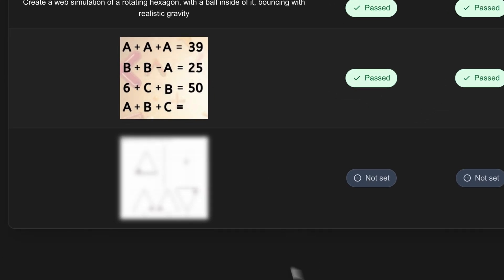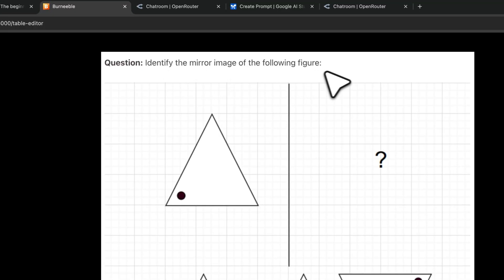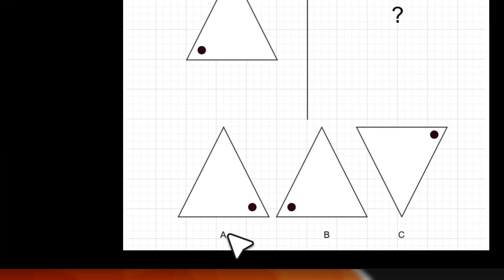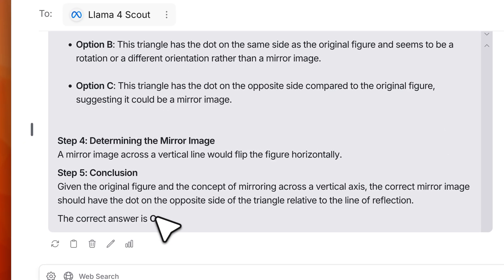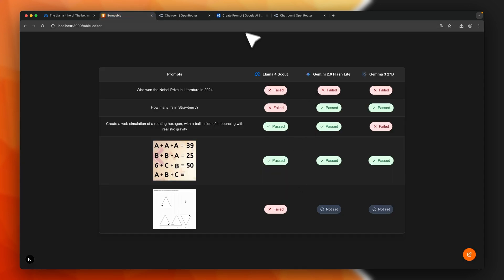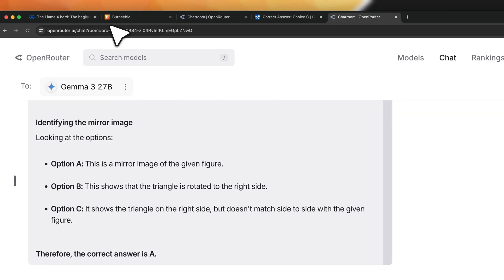The last test of this set involves visual reasoning: identify the mirror image of a figure. The correct answer is A — a horizontal reflection. Llama 4 Scout answers C — a fail. Gemini 2.0 Flash Light also answers C — a fail. Only Gemma 3 correctly identifies A as the mirror image, which is really impressive and unexpected.